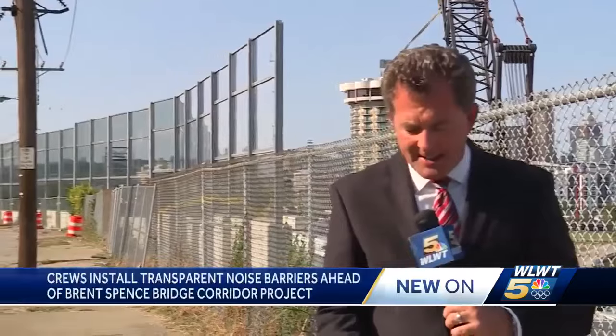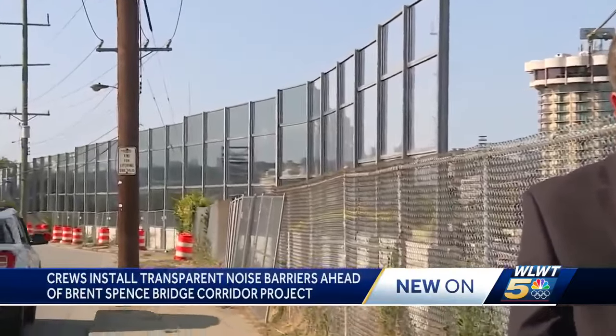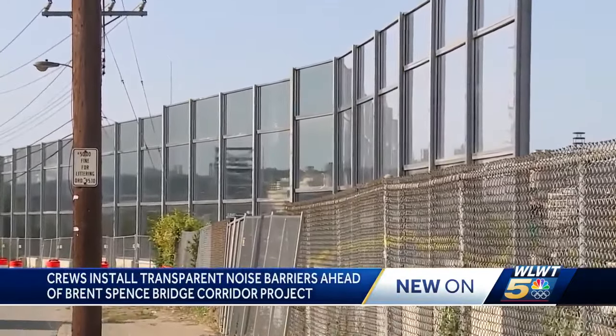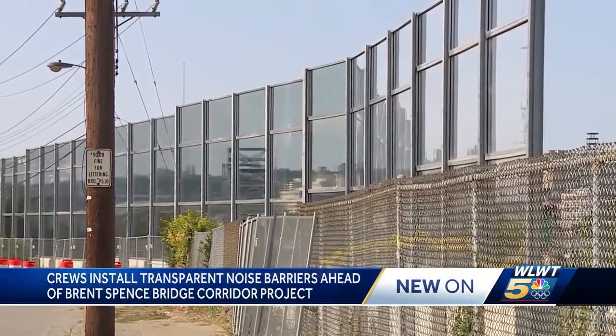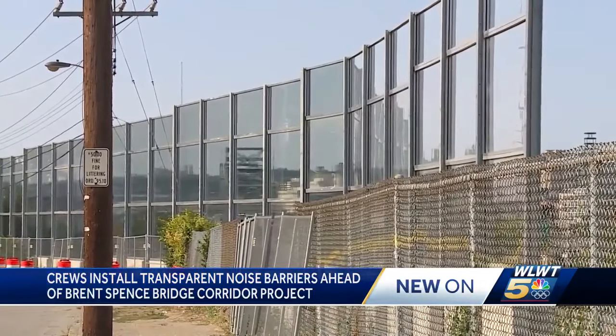Neighbors living along Crescent Avenue in Covington are getting what is, at the moment, this one-of-a-kind see-through sound barrier just west of I-75. If people like the design, similar sound walls could become common sights along stretches of the Brent Spence Bridge corridor.